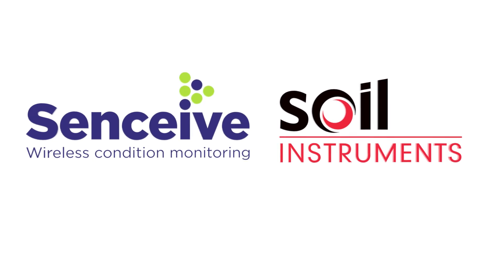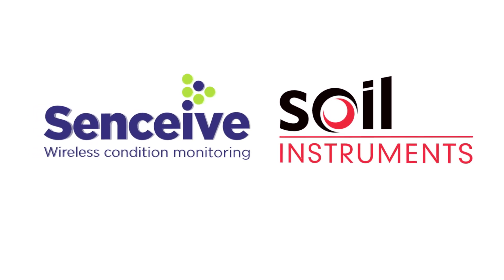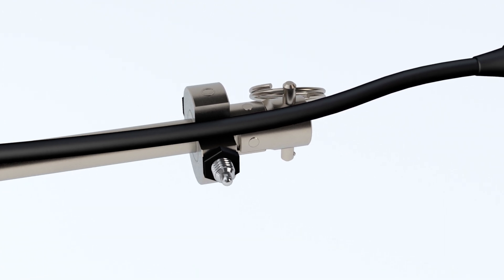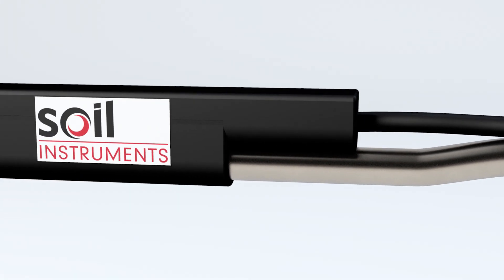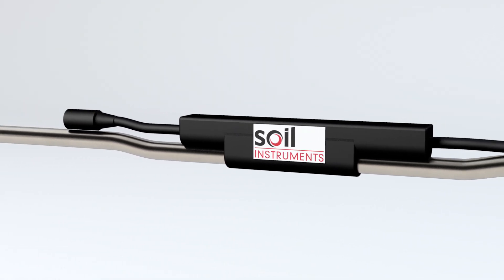Wireless IPI solutions by Soil Instruments and Sensieve. The in-place inclinometer has been robustly designed for vertical borehole applications to precisely measure lateral displacement.